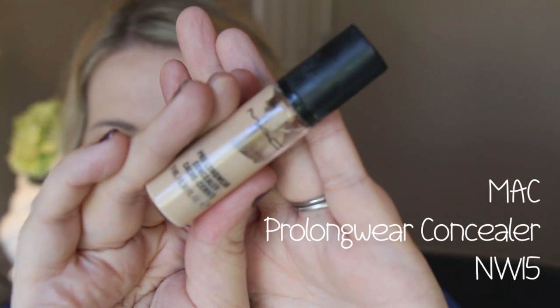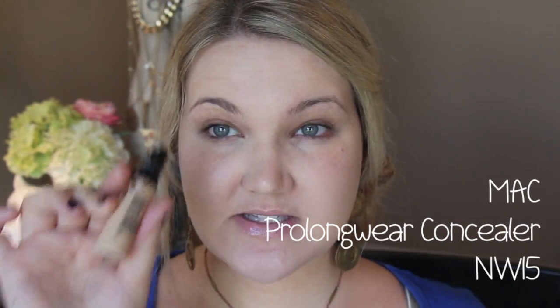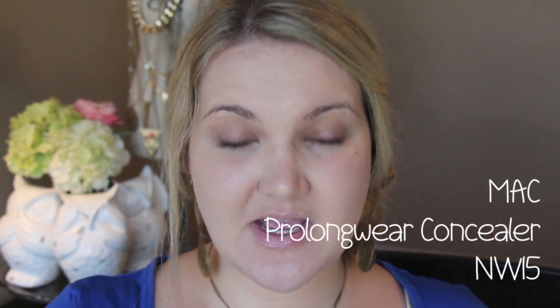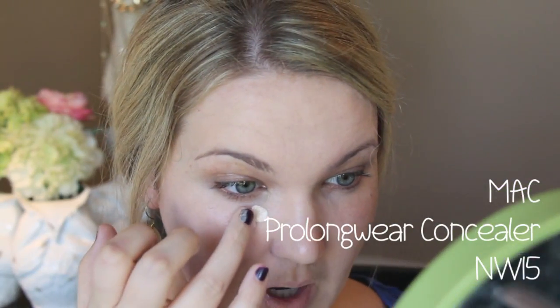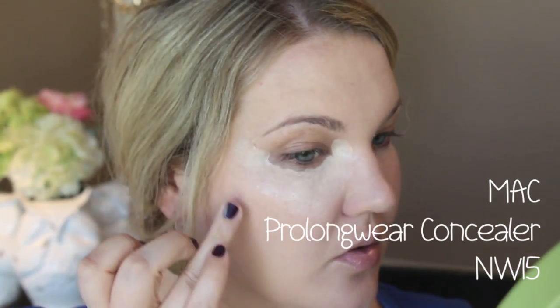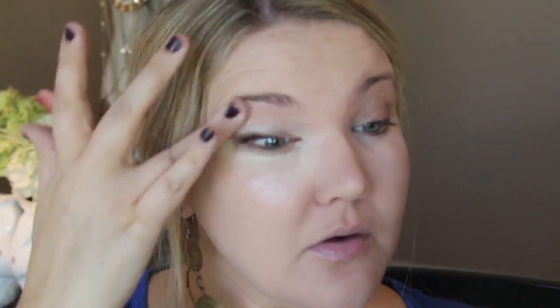I do find this foundation wears very long on me. It is very full coverage, so I like to build it up in layers. Now I'm going in with one of my favorite concealers from MAC — the Pro Longwear Concealer in NW15. I absolutely love this; it's so full coverage and has a technology that makes it crease-proof, so you can even use it on your eyelids as a primer. I'm applying it under my eyes in a V shape, then blending the edges with the foundation brush.